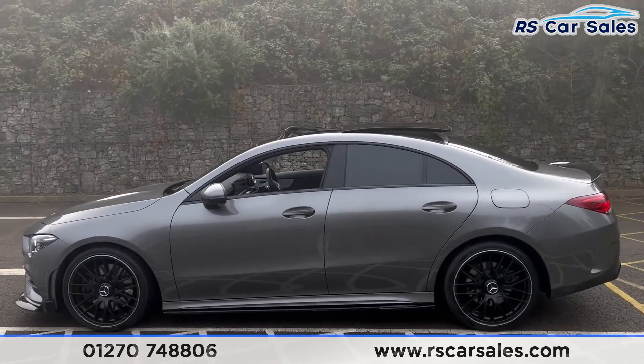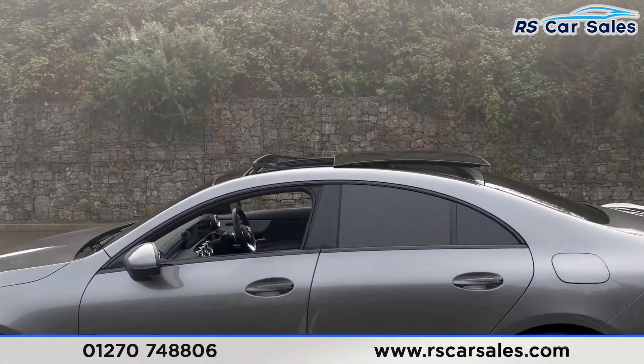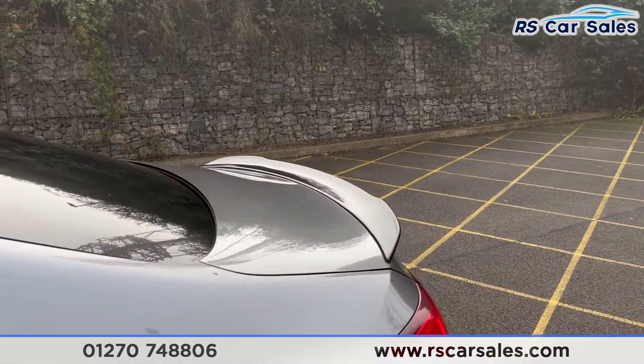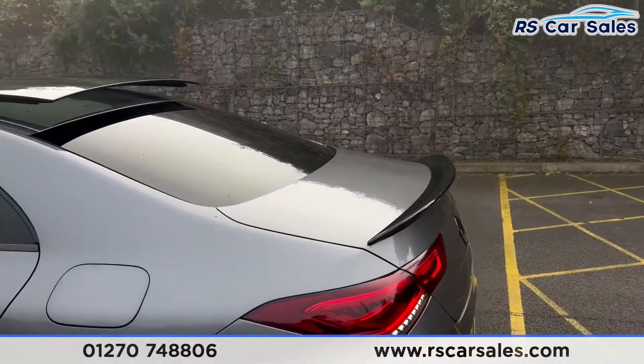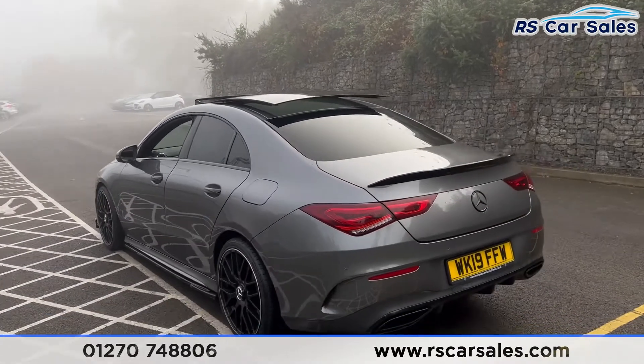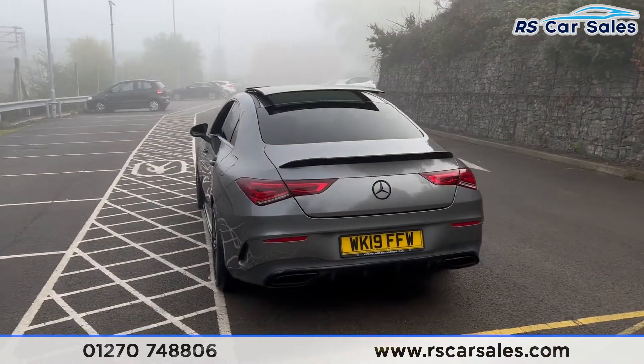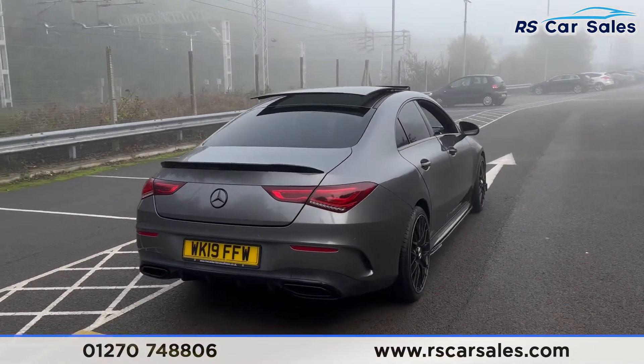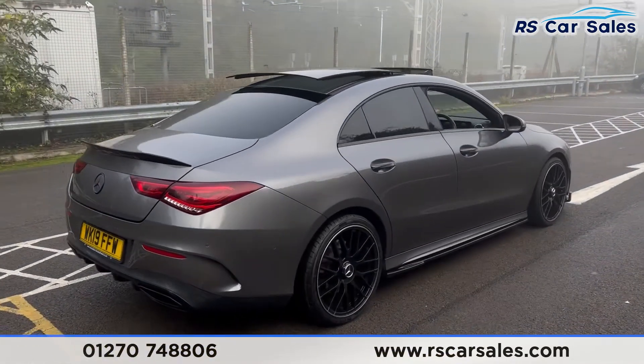There's black trim around the windows with privacy glass for the rear passengers. Up top you'll find the pano glass roof, and we also have the rear spoiler. The car has front and rear parking sensors with a reversing camera. To the rear you'll find the rear diffuser, dual exhaust outlets, and this vehicle is free from any major marks, dents or scratches.